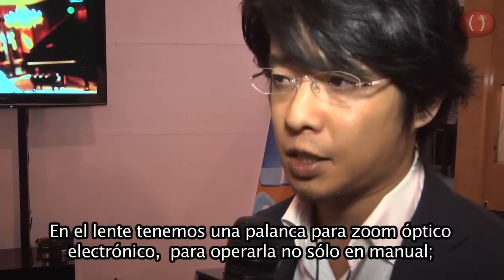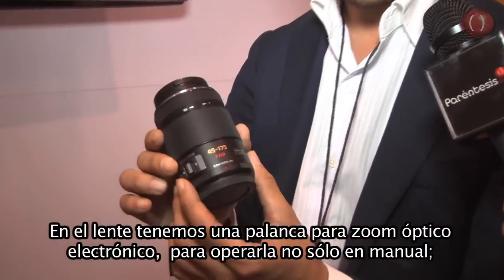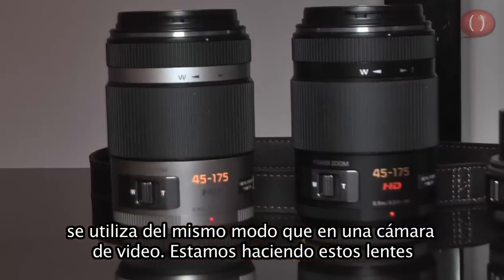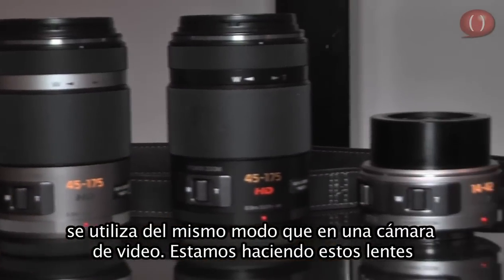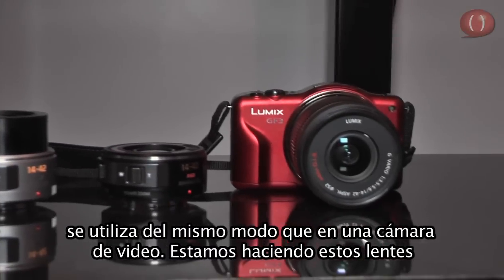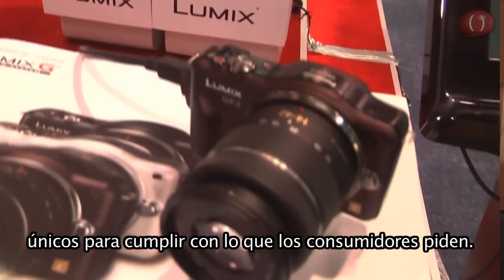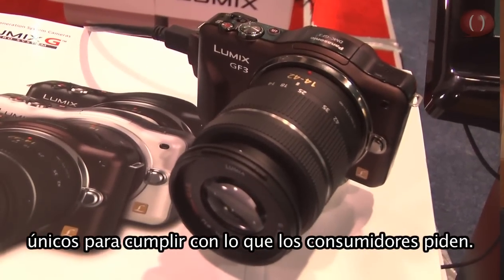On the lens, we have the electric zoom lever, so not only manual operation but you can do the zooming operation by using the electric zoom lever, just like camcorder operations. We are also making these unique lenses to fulfill the requirements from consumers.